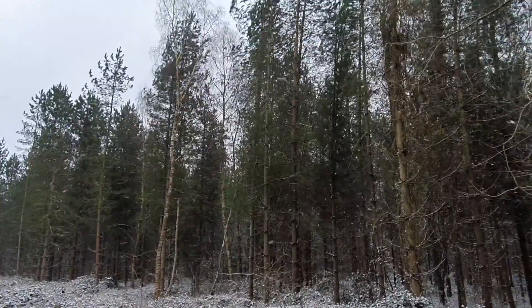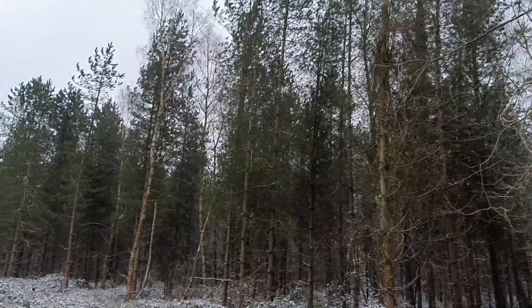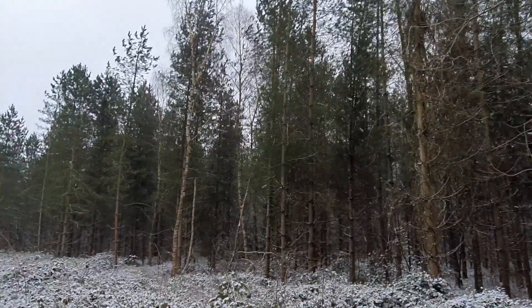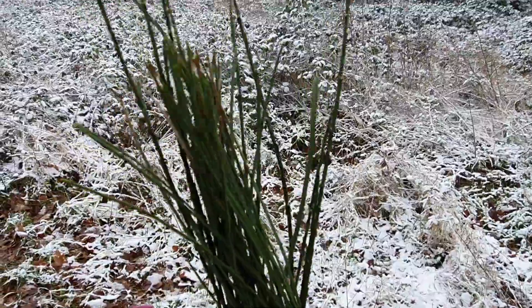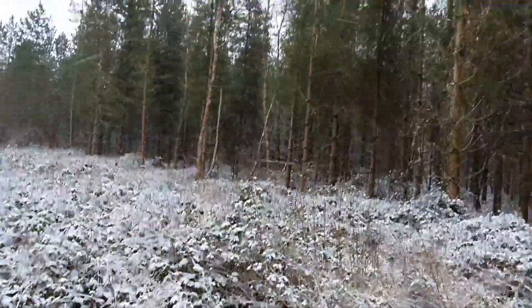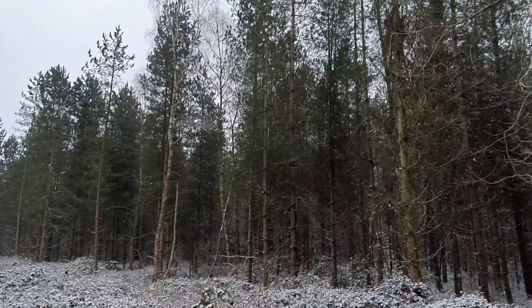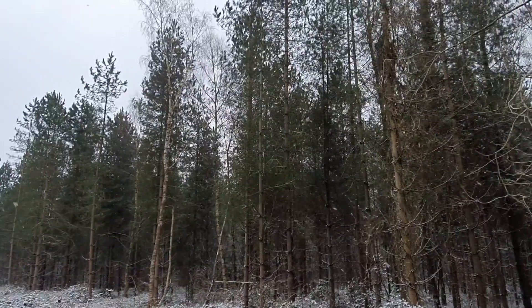In addition, these trees are evergreen, which means that they're green all year round — they don't lose their leaves. And if you have a look, here are some of the needle leaves which are found on these trees. Being evergreen means these trees can continue to photosynthesize and make use of the available sunlight all year round.